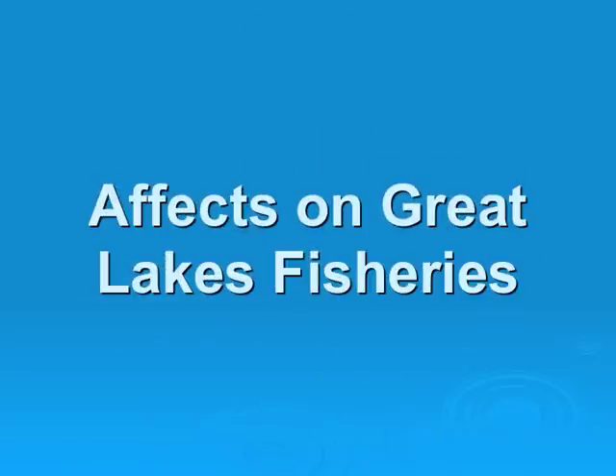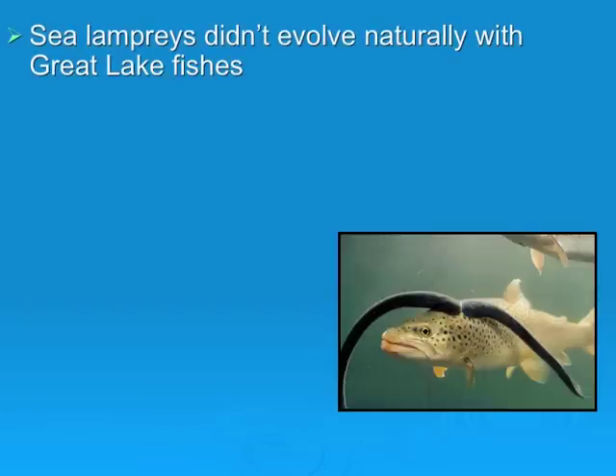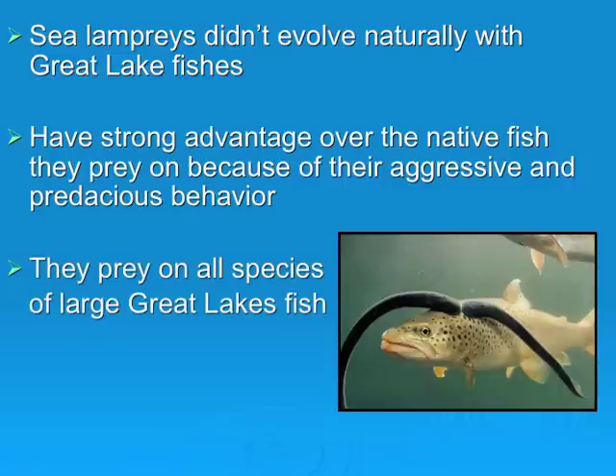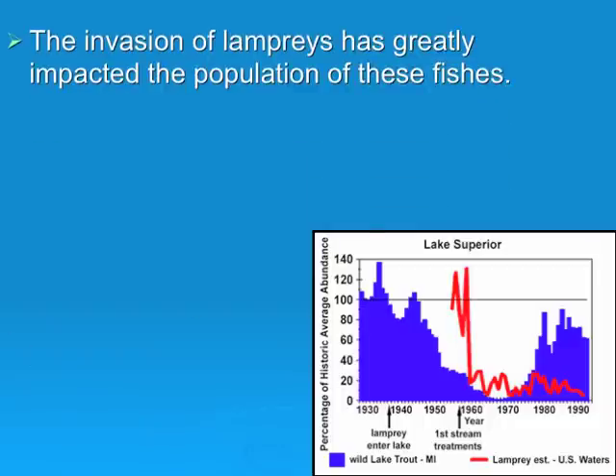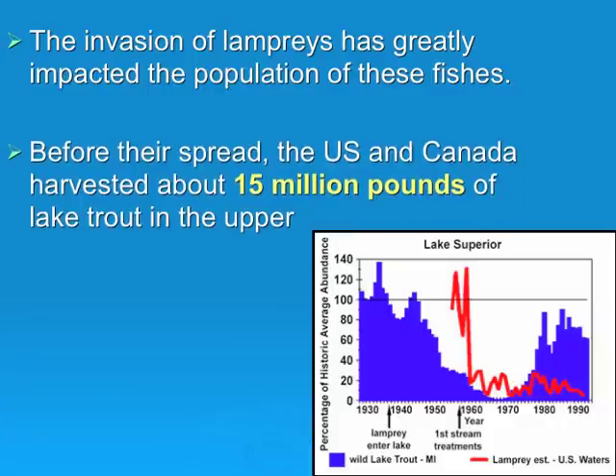The effects on Great Lakes fisheries: sea lampreys did not evolve naturally with Great Lakes fishes, and because of this, they have a strong advantage over the native fish they prey on due to very aggressive and highly predaceous behavior. They prey on all species of large Great Lakes fish, such as trout, salmon, and whitefish. The invasion of lampreys has greatly impacted the populations of these fish. Before their spread, the U.S. and Canada harvested about 15 million pounds of lake trout in the upper Great Lakes each year.